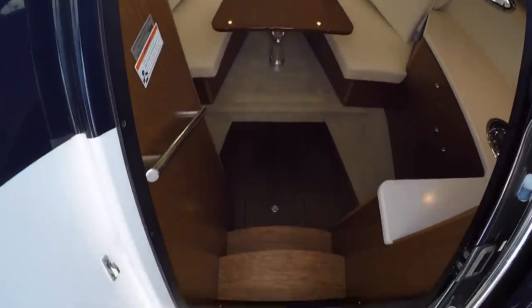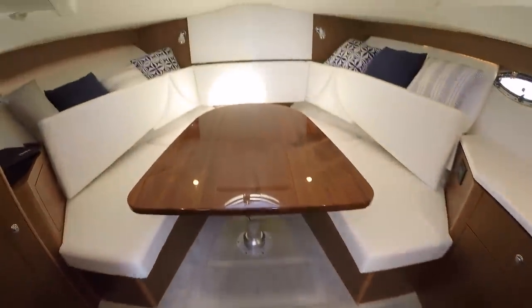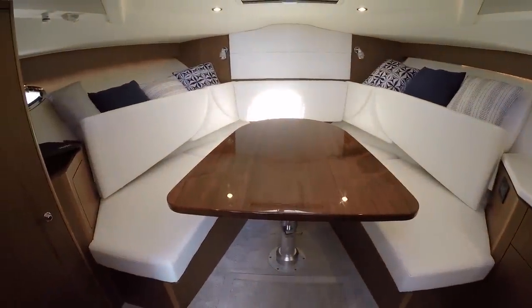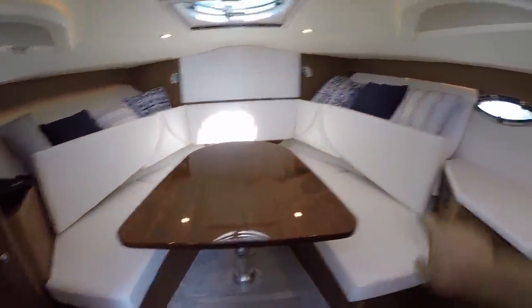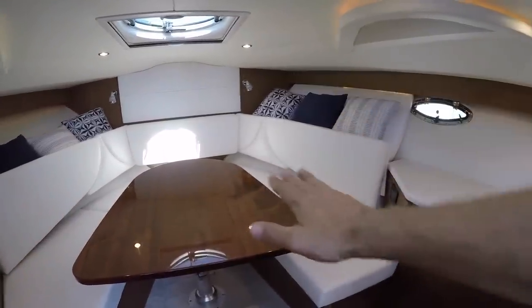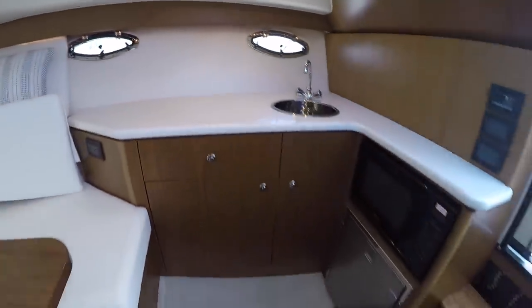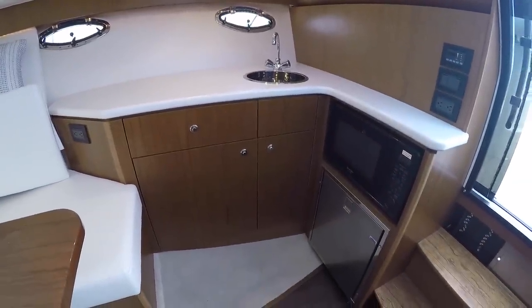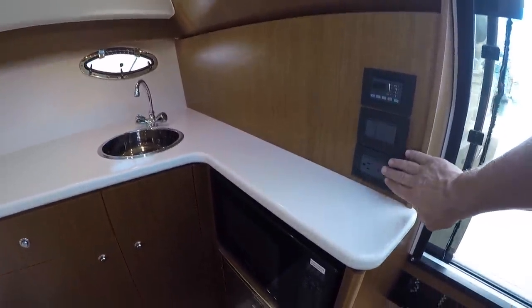Stepping down into the cabin, we have some nice teak steps and Antigua walnut flooring below. You have a settee here and this area is air-conditioned. The settee goes down and cushions go on top to make a nice bed. We have countertop space, a microwave, and another Isotherm refrigerator. Here are your air-conditioning controls, light controls, and an outlet.